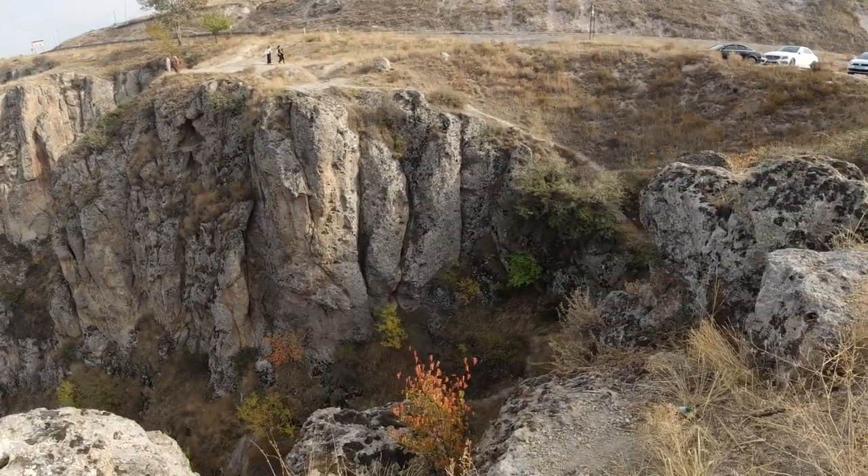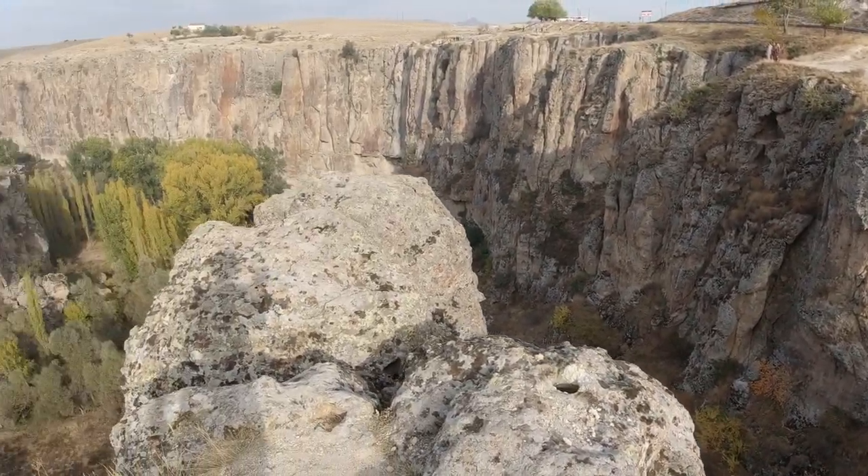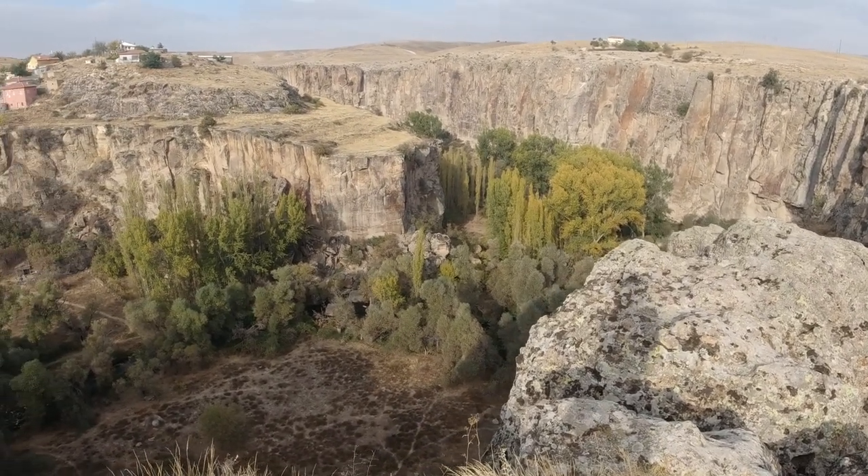Hey there. This is the spectacular Ilara Valley of Cappadocia, central Turkey. Absolutely phenomenal. The fall colors you can see there.